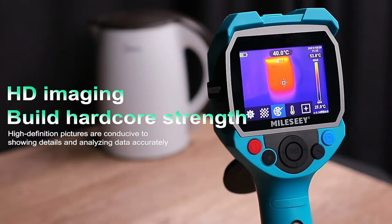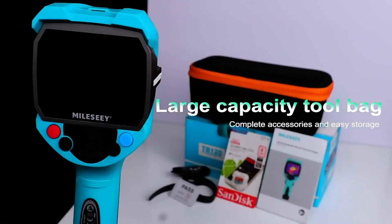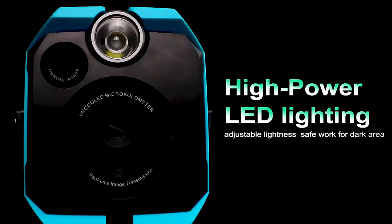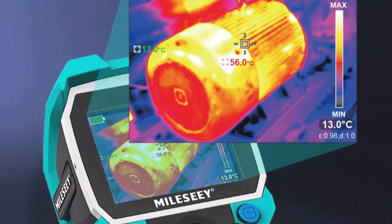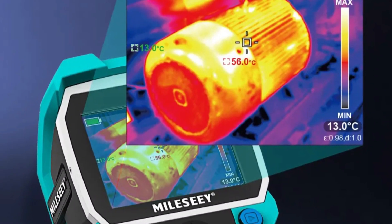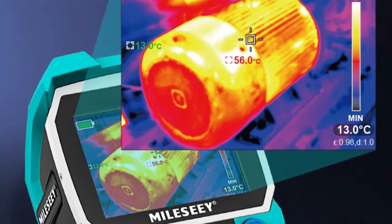These features make the TR120 an invaluable tool for professionals and enthusiasts, enabling them to harness the power of thermal imaging in a new way. The camera's adjustable emissivity settings ensure highly accurate temperature readings across various materials and surfaces. It also allows for data export and PC connectivity, facilitating collaborative work and comprehensive analysis.